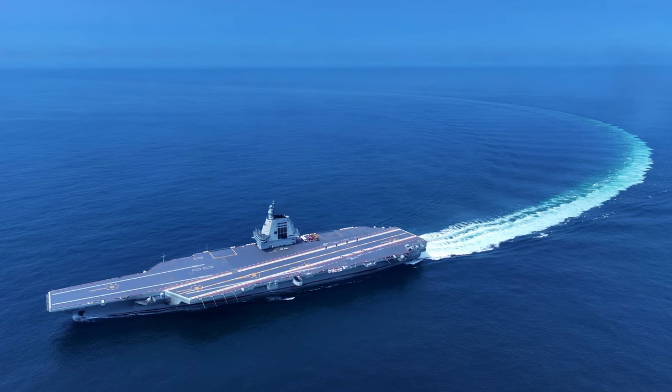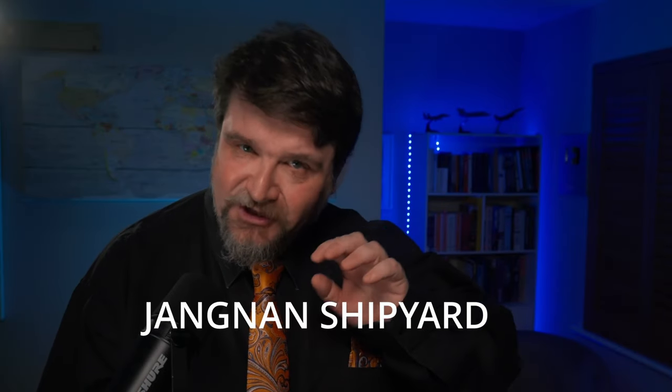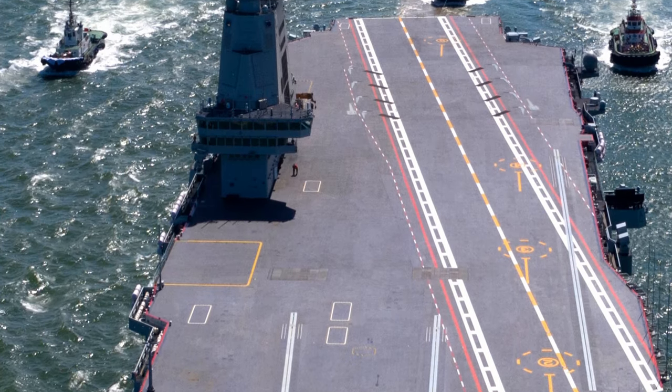The Fujian is a conventionally powered CATOBAR carrier built by the Jiangnan Shipyard in Shanghai. It was laid down probably in late 2015 and was launched in June 2022.